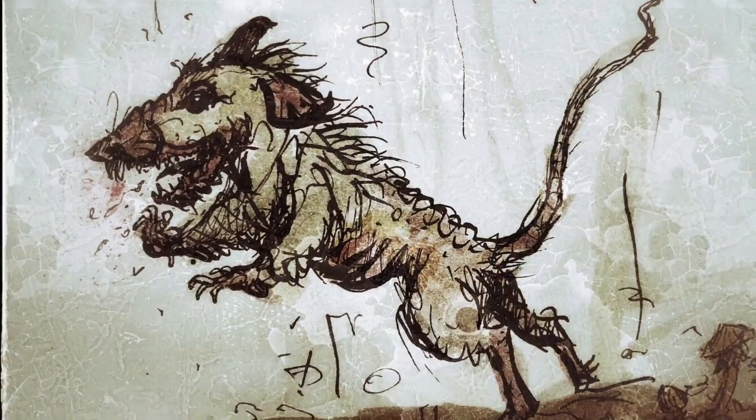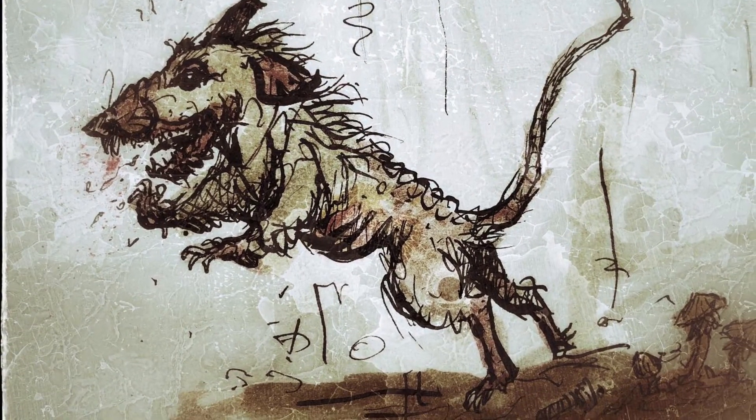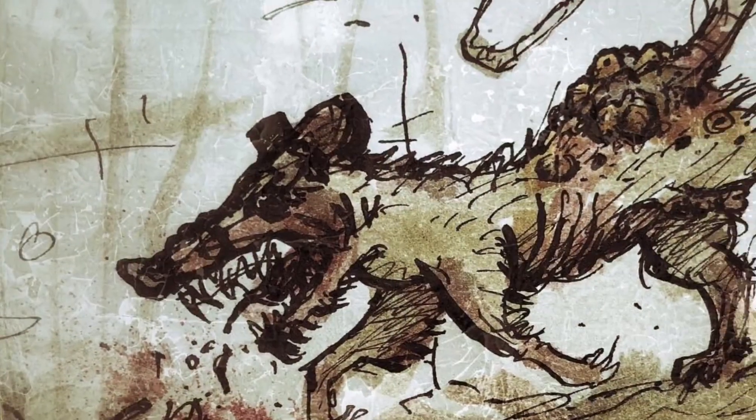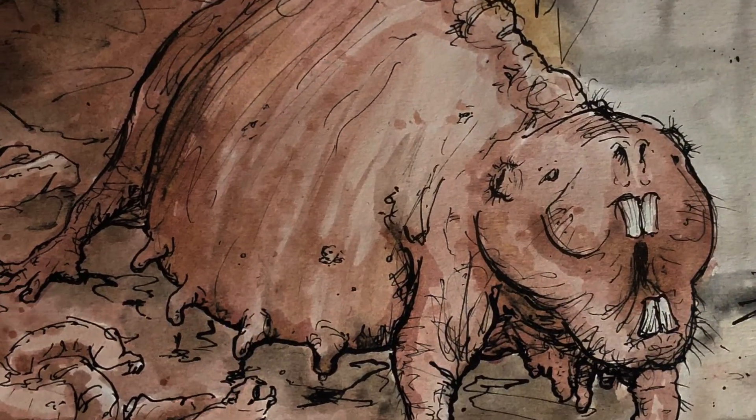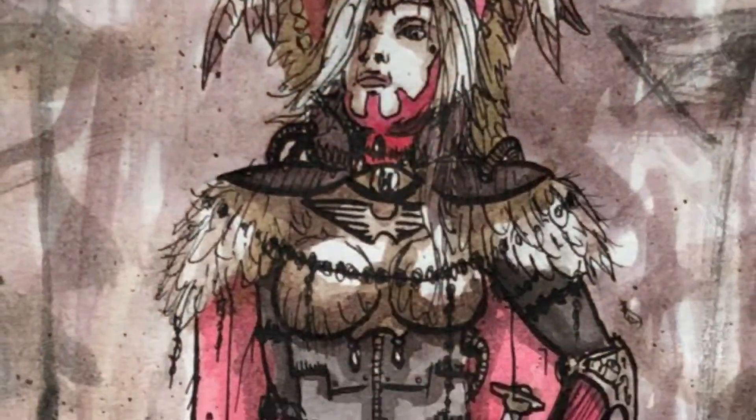Alongside future projects, I hope to bring storyboarding and comic panels to life with interactive and immersive narratives, as well as produce hobby tutorials on miniatures and terrain pieces.